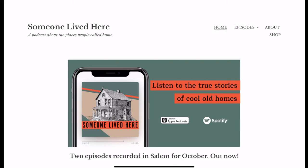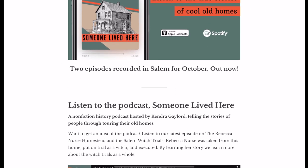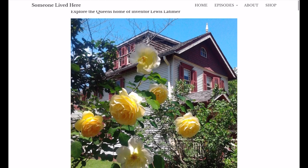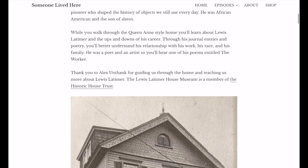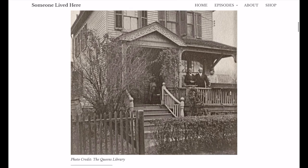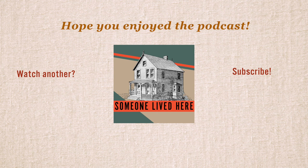Thank you for listening to this episode of Someone Lived Here. I'm your host, Kendra Gaylord. Be sure to subscribe so you can be the first to hear next week's episode on Lewis Latimer — an African American inventor who played a huge role in the invention of the telephone and the light bulb. Next Monday, we'll be at his house in Queens. Thank you to Amy O'Hara, Victoria Monroe, and the entire staff at the Alice Austin House. Music is by Tim Cahan, and podcast artwork is by Ben Kirk. To learn more about the show, go to someonelivedhere.com and follow us on Instagram.